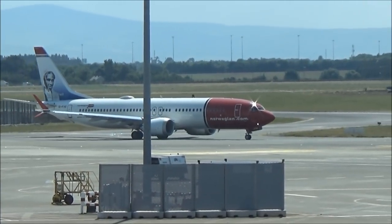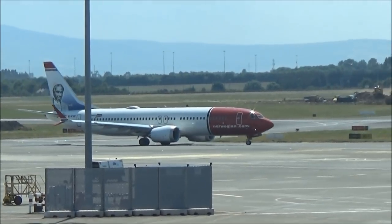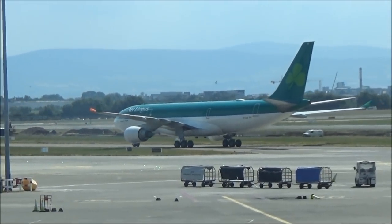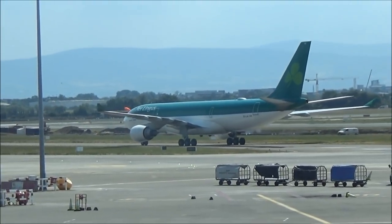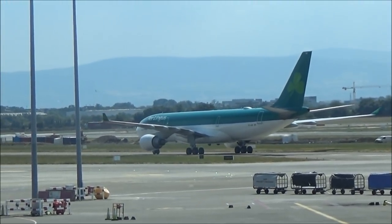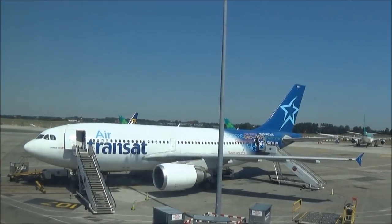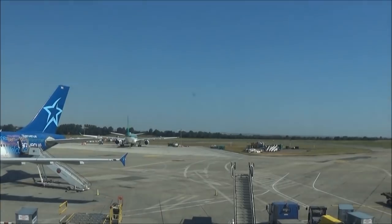Here's one of Norwegian's new Boeing 737 Maxes heading off to America. As I'm on my way to the gate, I managed to catch this Air Transat A310 parked up.